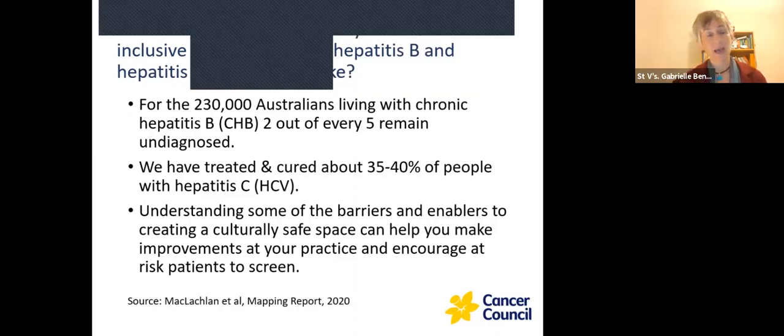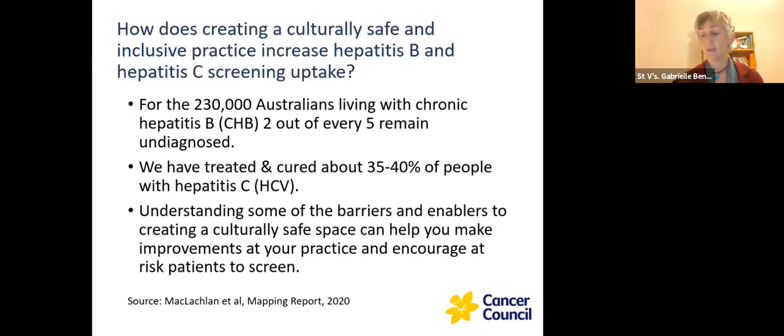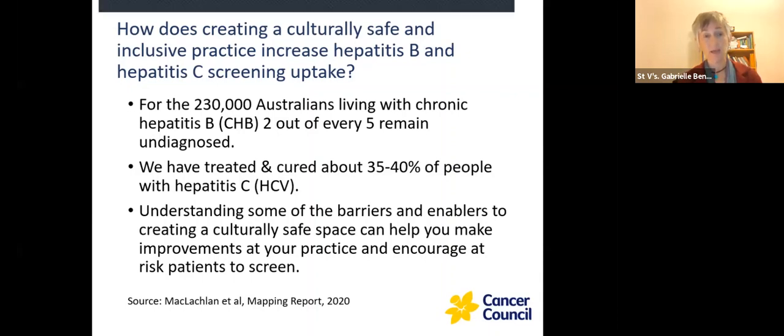Just a little bit of a recap — you covered cultural safety in the session last week by Victorian Cytology Service. Tonight we're going to do a more specific session about how to create culturally safe practice when working with people who live with Hep B and Hep C. We have about 230,000 people living with chronic Hep B in Australia, and two out of five are not diagnosed — a huge proportion of people who need testing, diagnosing and educating. If you offer screening to people born in endemic areas overseas in high-prevalence countries and Aboriginal and Torres Strait Islander people, you will cover about two thirds of people here living with Hep B.